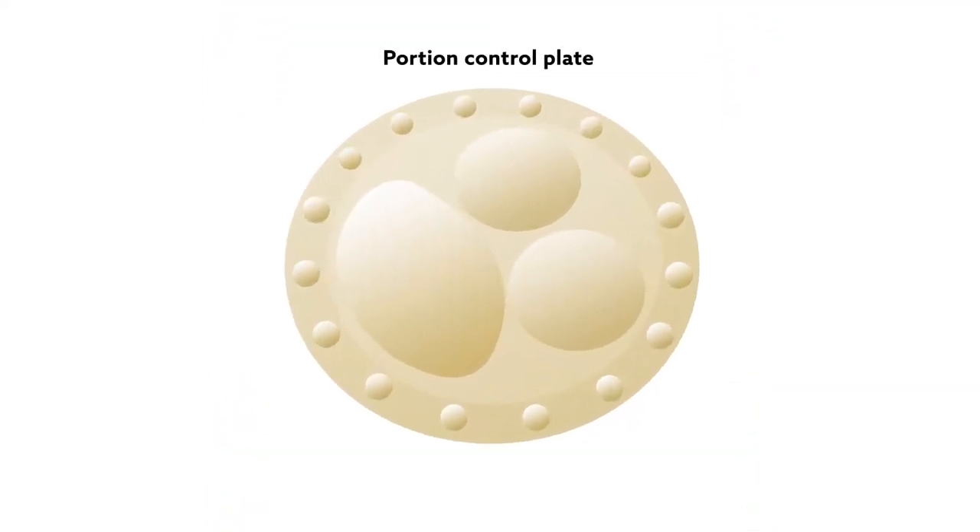Inspired by these illusions, researchers have recently developed a portion control plate as a means to promote smaller meal sizes. A new study published in the journal BMC Obesity evaluates the success of this plate.